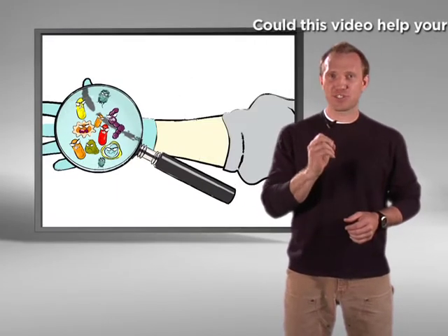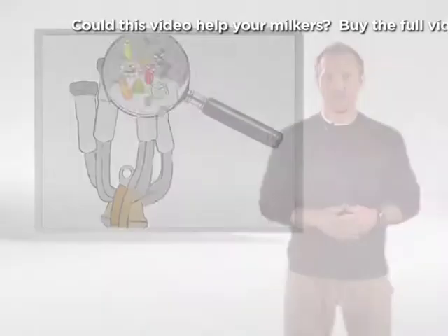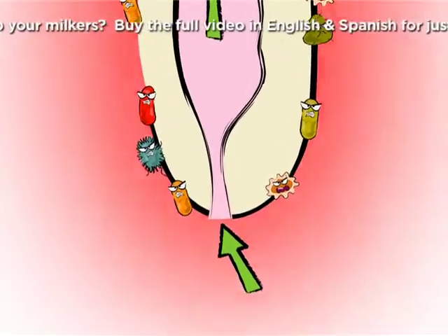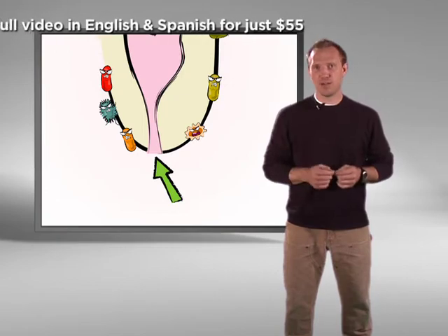And although you can't see microscopic organisms, trust me, they are everywhere. There's only one place milk comes out and bacteria can get in, and that's the opening of the teat end. And that's exactly why the teat end is the most important part of the udder to keep clean.